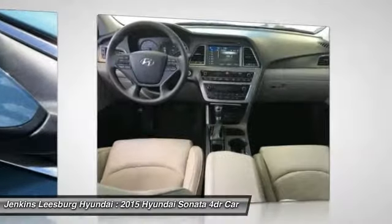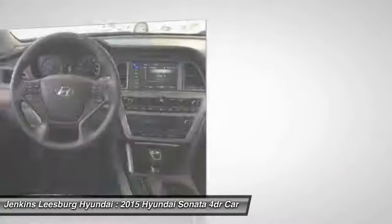Backup camera, Bluetooth, dual airbags, air conditioning, adjustable steering wheel.